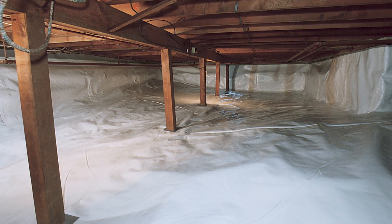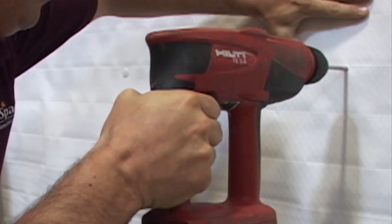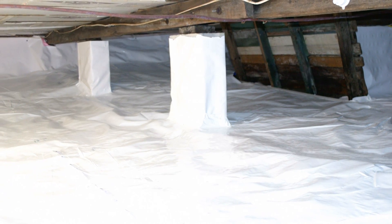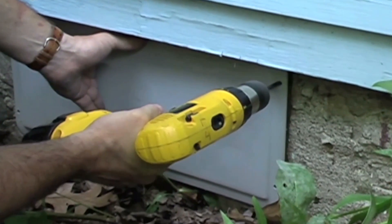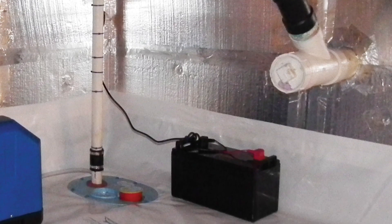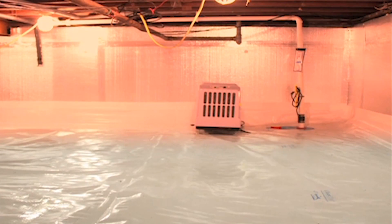What Clean Space is is a liner — like a pool liner — that we adhere to the walls and across the floor, which allows us to separate the building above from the damp earth below. We can use this system in conjunction with a drainage system and pumping systems, as we do in basements.